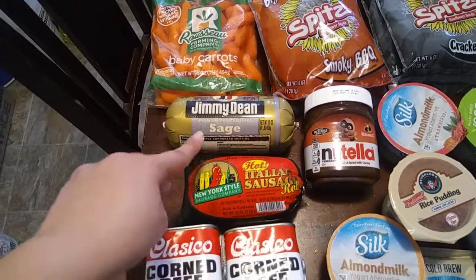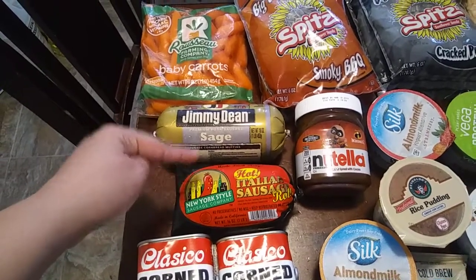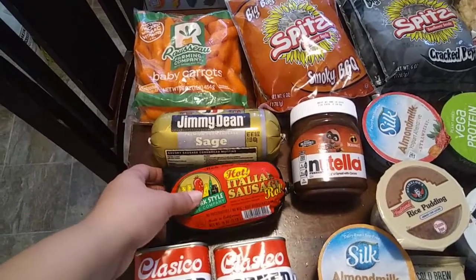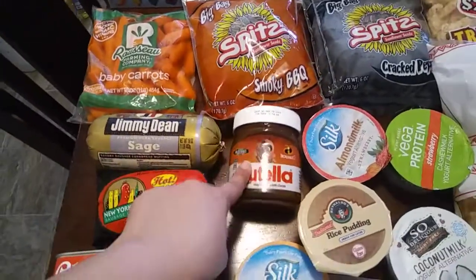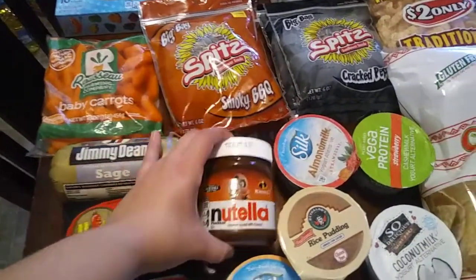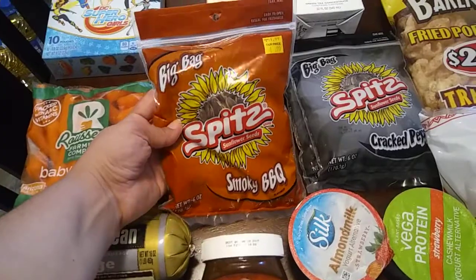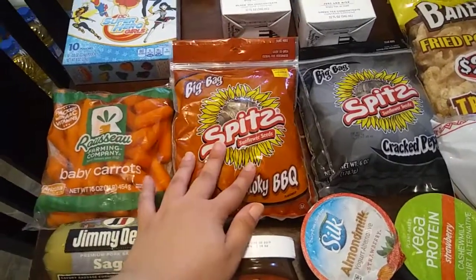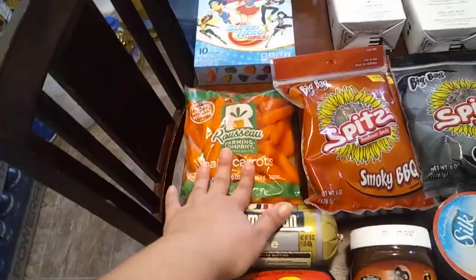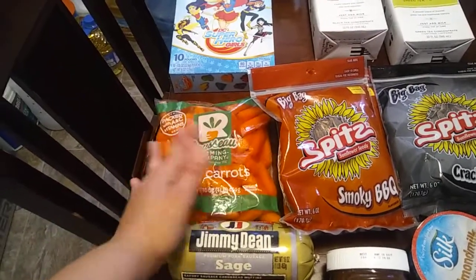I got this Italian sausage because I plan on making — I don't know if you guys have ever been to Olive Garden — my husband likes the potato soup with the sausage and the kale. I just don't remember the name, but we're going to try that. My daughter — I bet the only reason she wanted this was because it has Baby Jack Jack on it. My husband likes sunflower seeds and these were 99 cents at Grocery Outlet, so we got smoky barbecue — he got two of those — and crack pepper. I got some baby carrots; my older daughter likes them and I have a lot of dips.